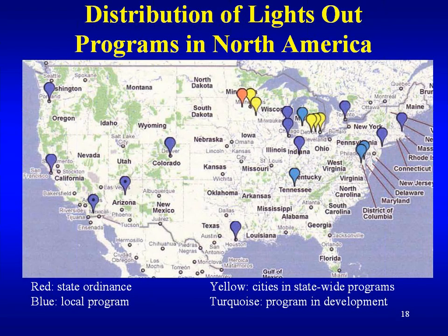The Lights Out program is now expanded across the U.S. There are Lights Out programs on the West Coast and Texas, a lot in the Midwest. There's at least one location in Minnesota that has a state ordinance for Lights Out programs.